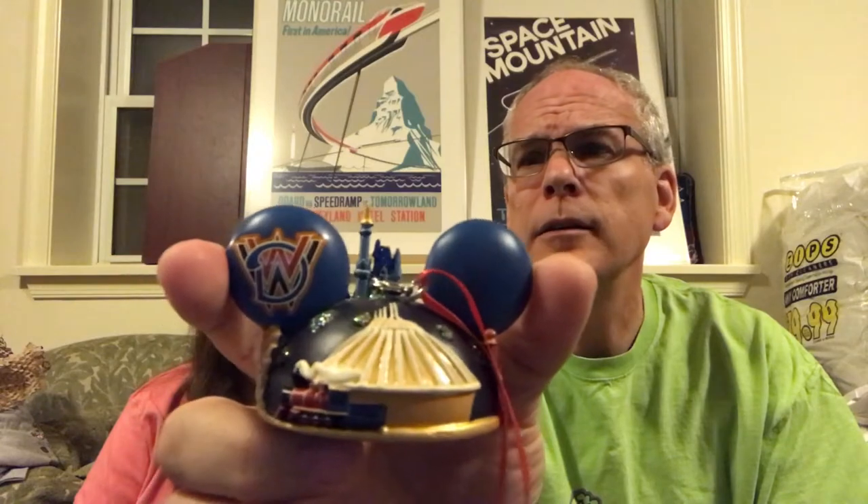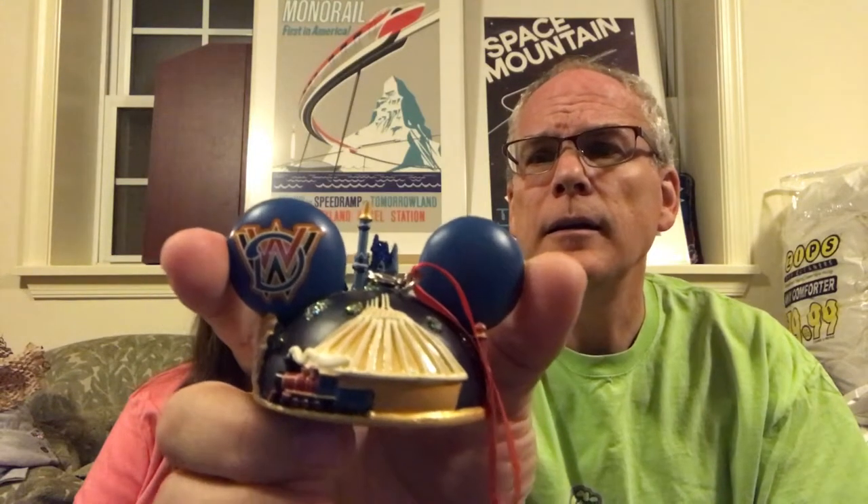We've collected a whole bunch of these ear ornaments — Thunder Mountain, the castle with the monorail, Space Mountain, and more. We love them. So we got the 45th Anniversary 1971 ear ornament; the back says Space Mountain WDW. You can pull the tab and it lights up.